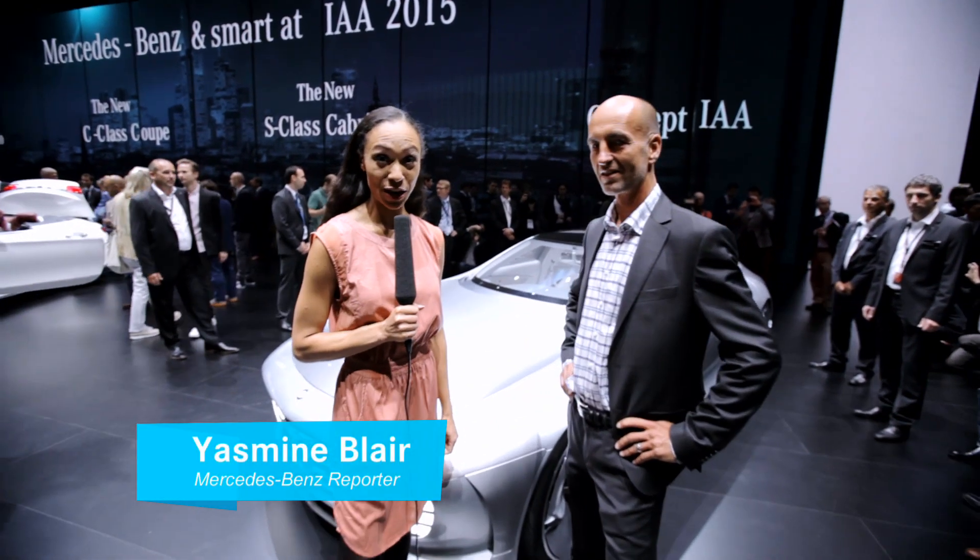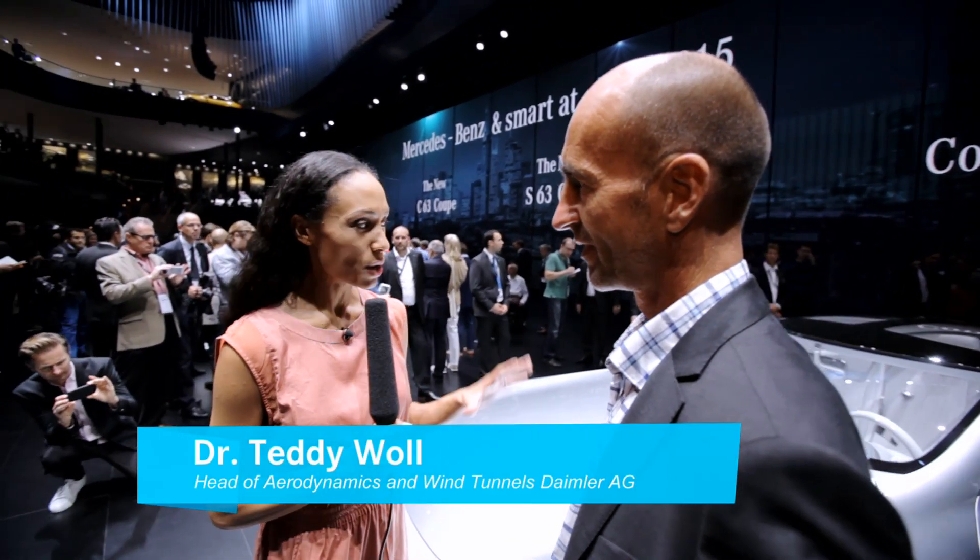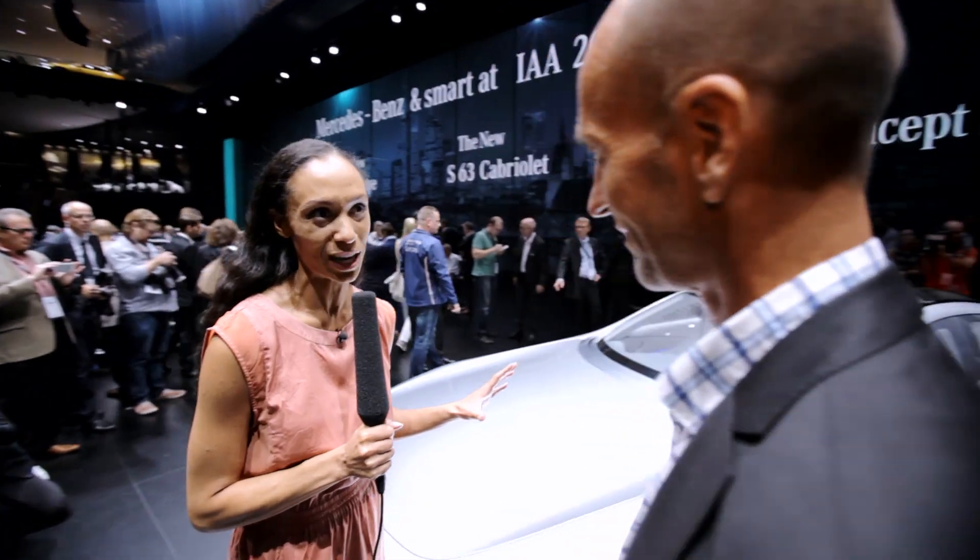I am now here with Teddy Vall, Head of Aerodynamics and Wind Tunnel at Daimler. Teddy, how are you doing today? Starting off, why don't you tell me where the main difficulties were from an aerodynamics point of view when building and developing the concept IAA?